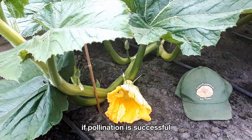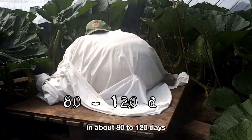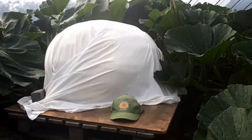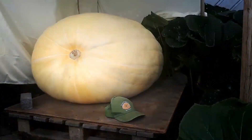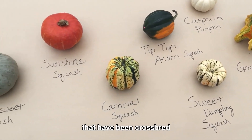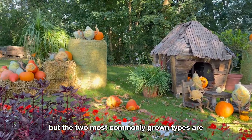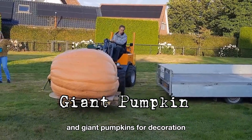If pollination is successful, the pumpkin will be ready for harvest in about 80 to 120 days. There are many varieties of pumpkins that have been crossbred, but the two most commonly grown types are sugar pumpkins for cooking and giant pumpkins for decoration.